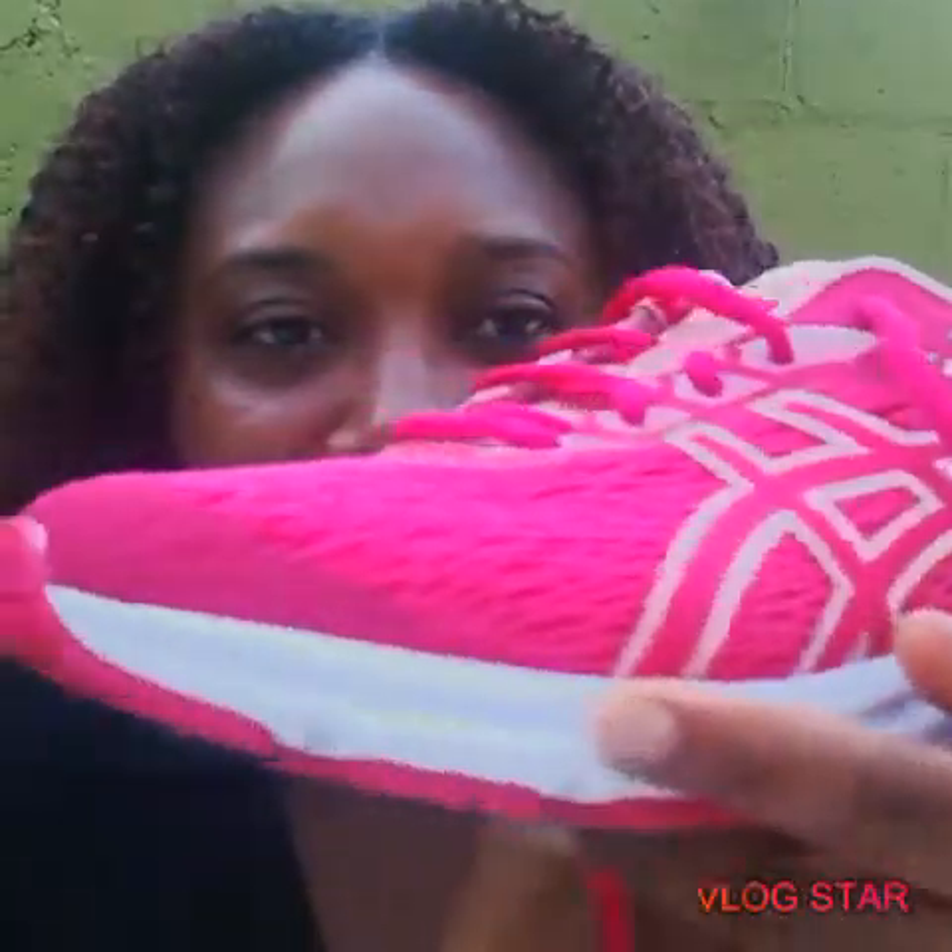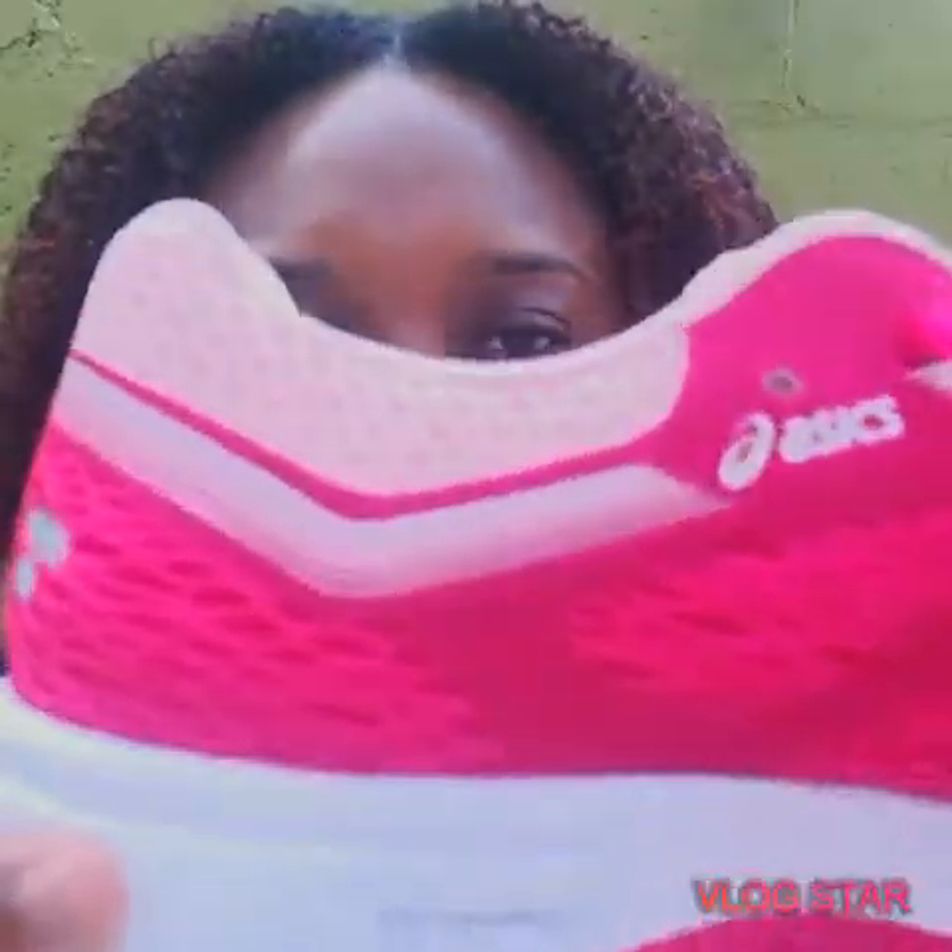So I basically have these new kicks — they're called Asics. They're quite lovely; as you can see it's pink because I like pink and I like purple. This is actually from the GT 1000 running series, so it's a running shoe. I kid you not, this shoe is so soft and so lovely that I really had to get them. I didn't buy these shoes here — I got them from the US.